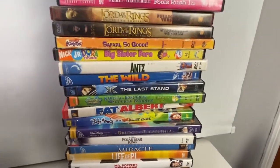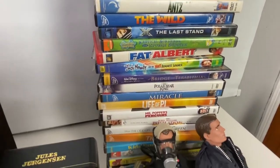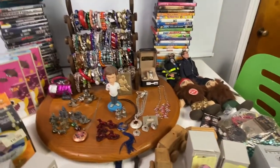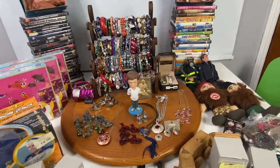The next lot was a kids and family DVD lot. There were 25 videos and I sold that lot for $15.